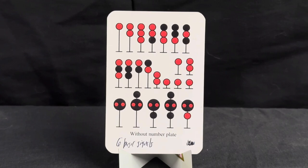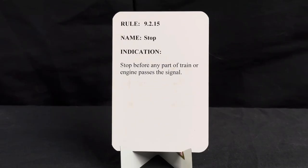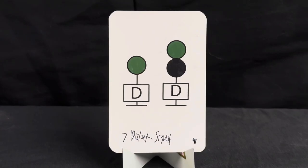Now this is the signal that if you do not follow it, you are getting fired — no question. This one says 'without number plates,' meaning it is an absolute signal, a control point operated by CTC. If you blow past this signal, you're getting fired. Rule is 9.2.15, name is stop, indication is stop before any part of train or engine passes the signal.